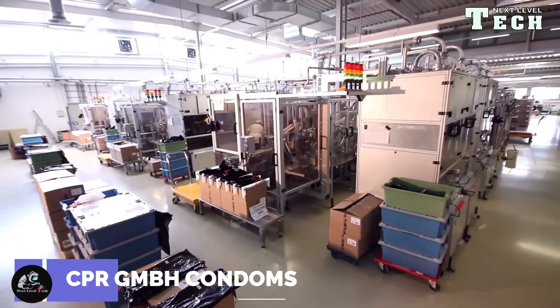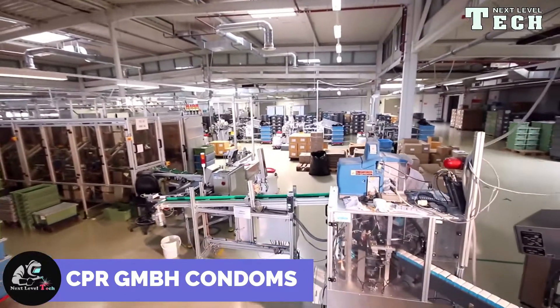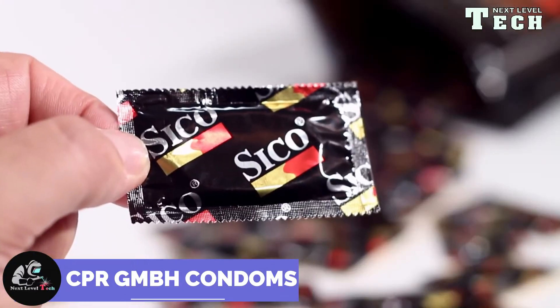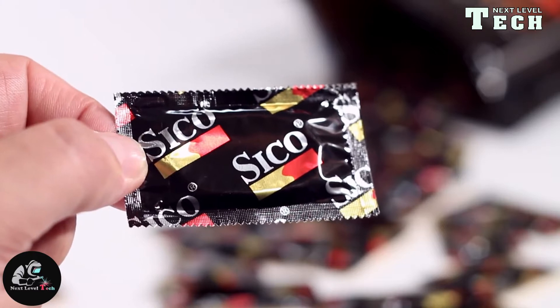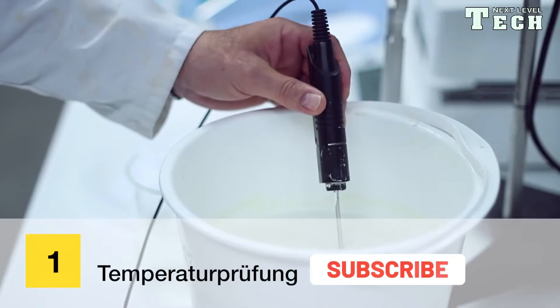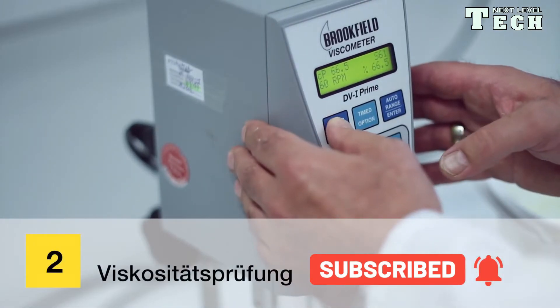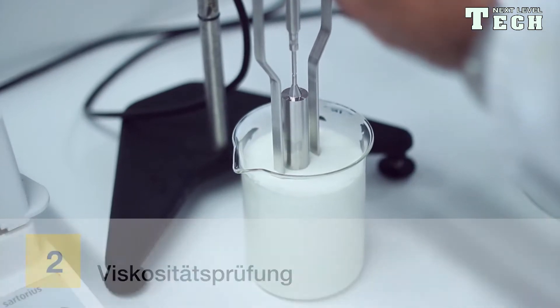The company CPR GmbH, based in Sarstedt near Hanover, was founded in 1987 by the Kesselring family. The Storant family has been a partner in CPR GmbH since shortly after the company was founded.